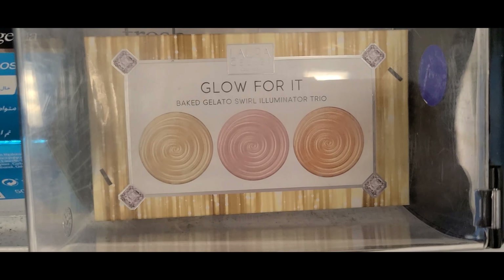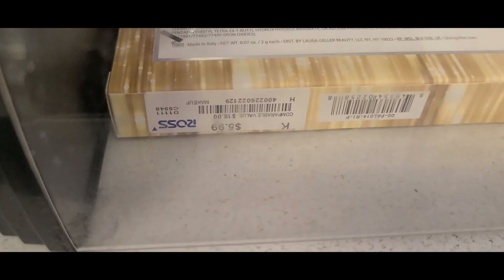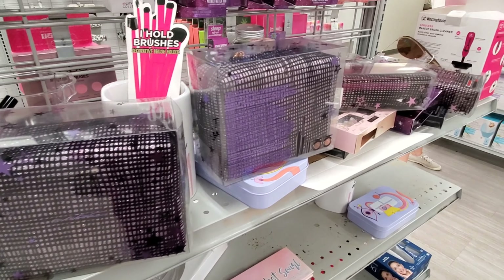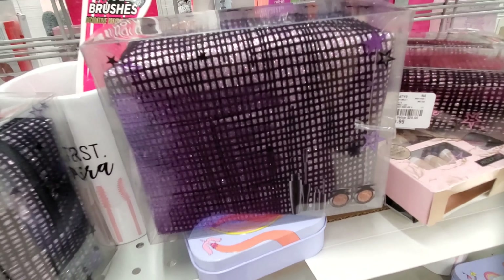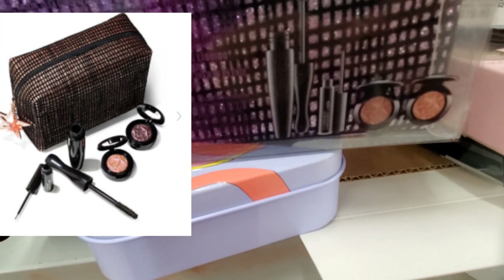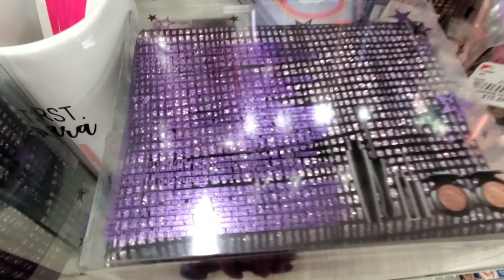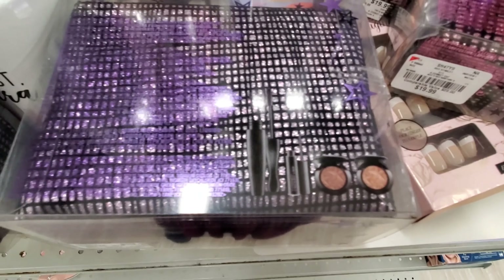They also had these highlighter trios from Laura Geller at Ross — this highlighter is super gorgeous — going for only $5.99. They also had two different MAC gift sets: one has four little products — eyeliner, mascara, and two single eyeshadows. It looks so pretty, the eyeshadow shades are very gorgeous, and this set was for only $19.99 at Burlington.